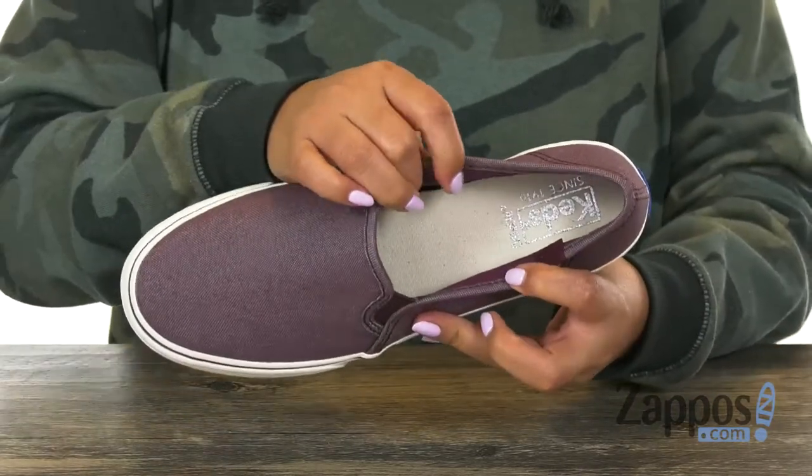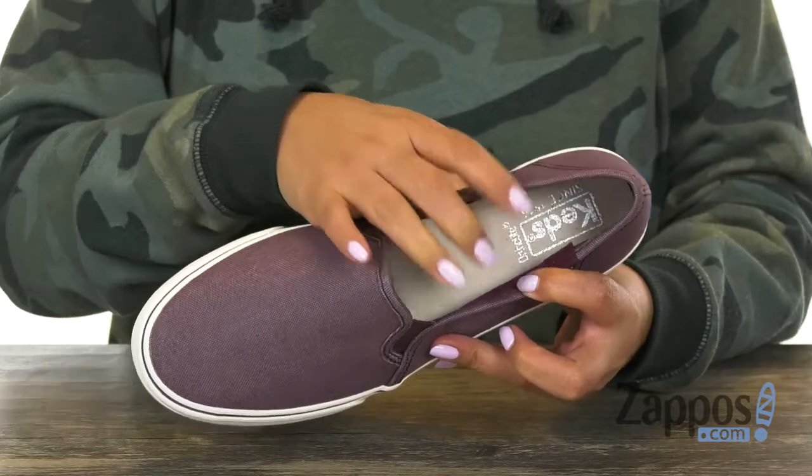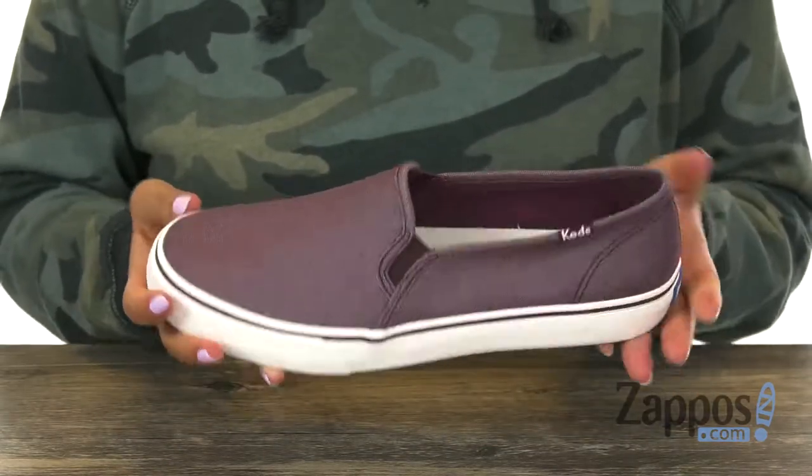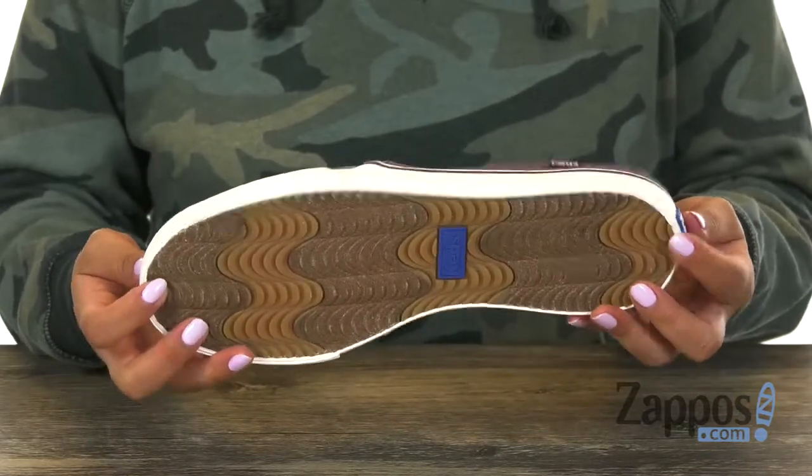Inside there is soft and breathable fabric linings with a cushioned Ortholite footbed, so your feet are going to be nice and comfy all day long. This pair is very lightweight and at the bottom there is a durable rubber outsole.